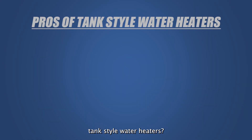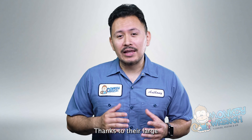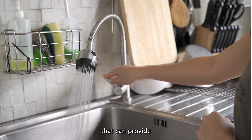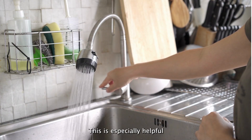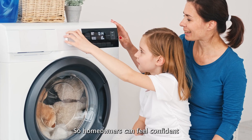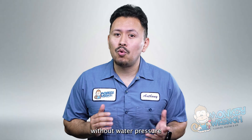What are the pros of tank-style water heaters? Tank-style water heaters have a consistent water flow rate. Thanks to their large storage tank, conventional water heaters can provide a regular flow of hot water. This is especially helpful in areas with low water pressure, so homeowners can feel confident that they can run their laundry, their dishes, and take showers without water pressure drops.